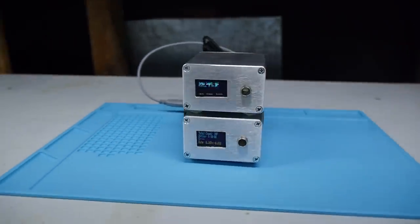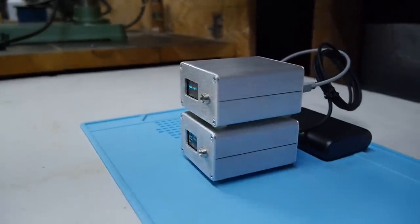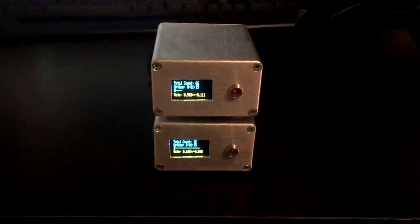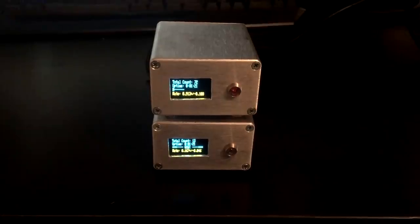I built two detectors, which makes it possible to measure the direction of a particle and helps eliminate false triggers from other types of radiation. When operated in coincidence, a muon is only recorded if it was detected by both devices at the same time. In this shot, the bottom detector is the slave, which only blinks if it detects a muon at the same time as the master above.